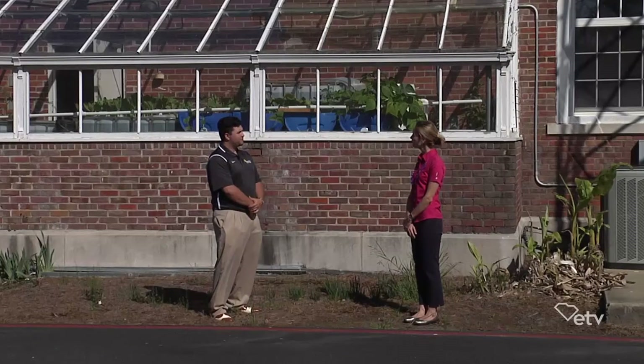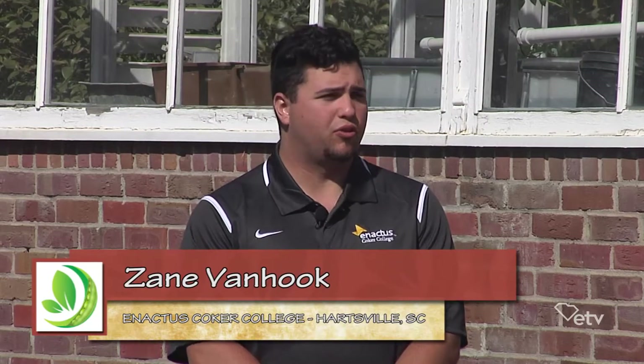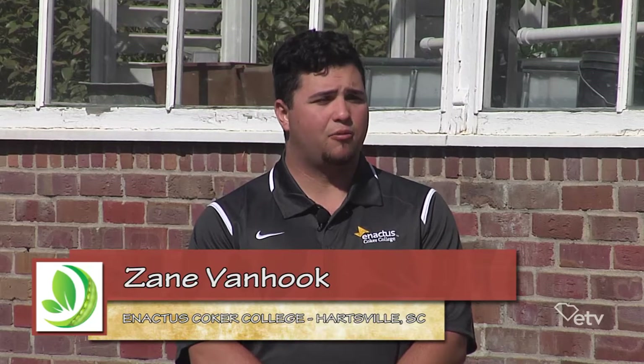Tell me a little bit about what the group does. Well, Enactus in general is seeking an opportunity within our community. We have several different projects that give back to our community, and our community gives to us. So we like giving back to our community as much as possible throughout our projects.